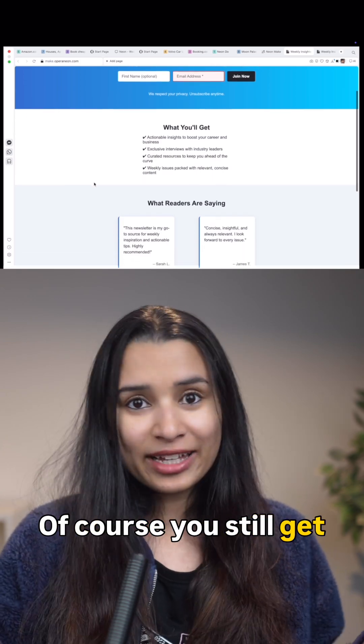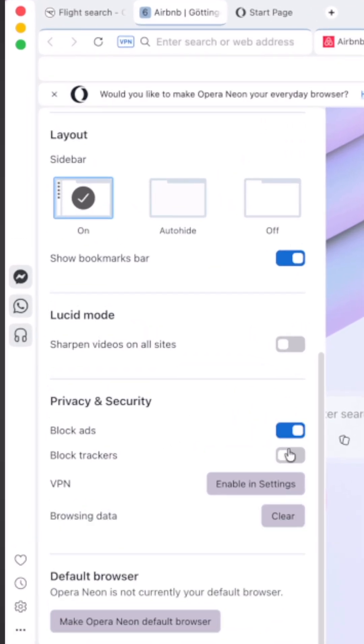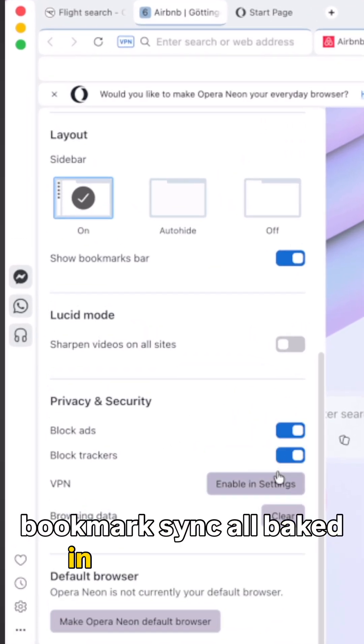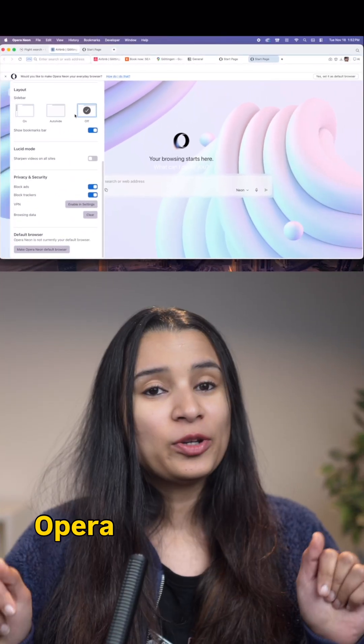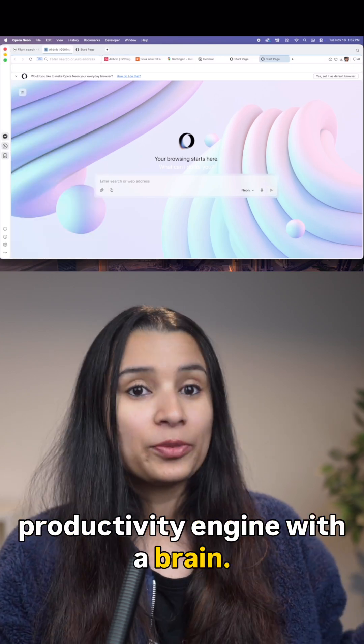Of course, you still get Opera's classic ad blocker, free VPN, sidebar apps, and bookmark sync — all baked in and beautifully refined. Opraneon isn't just a browser; it's a productivity engine with a brain.